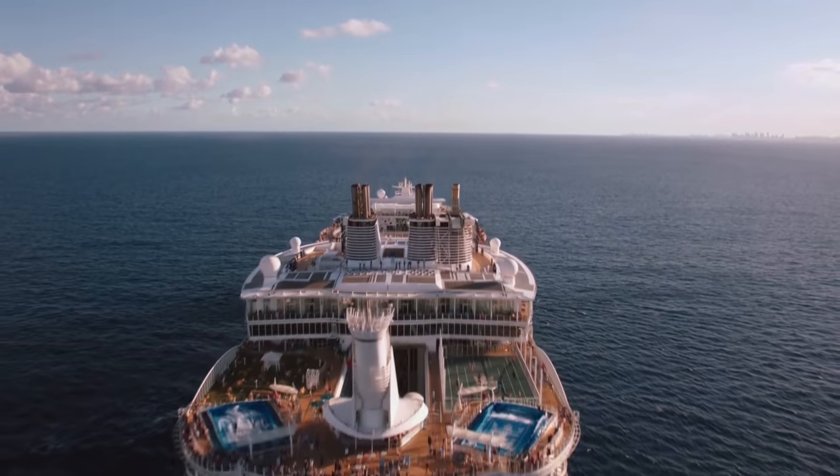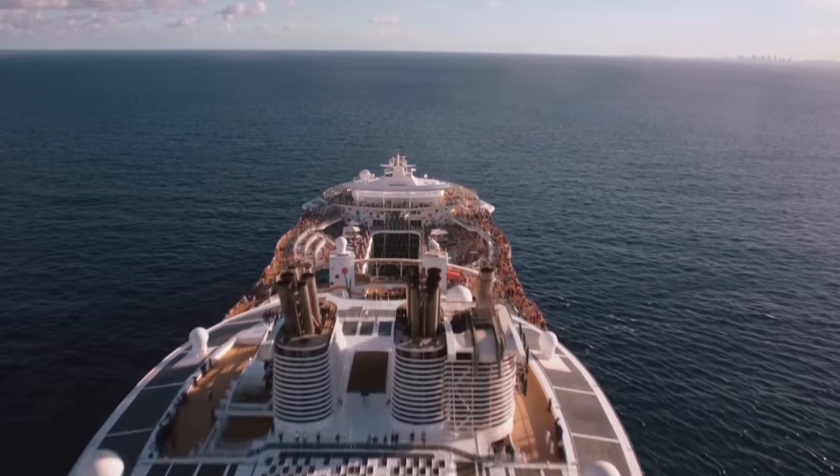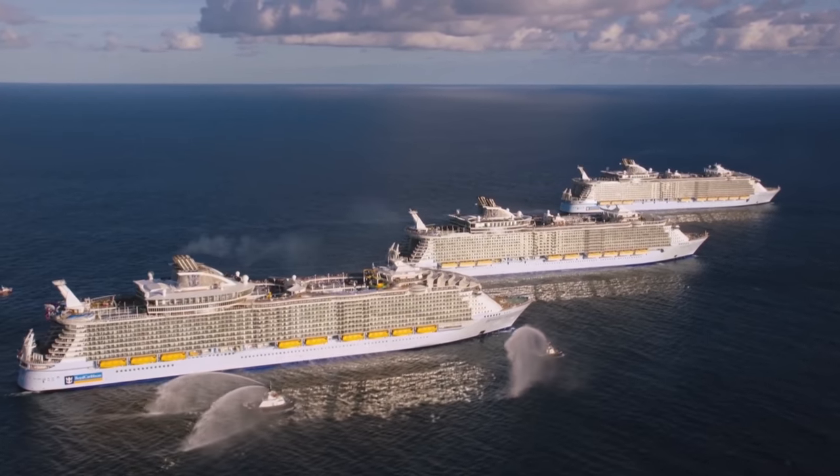Royal Caribbean are the second largest cruise liner and one of the most well-known. They have seven different classes of ship and depending on the ship you choose, they can offer you a completely different holiday experience.